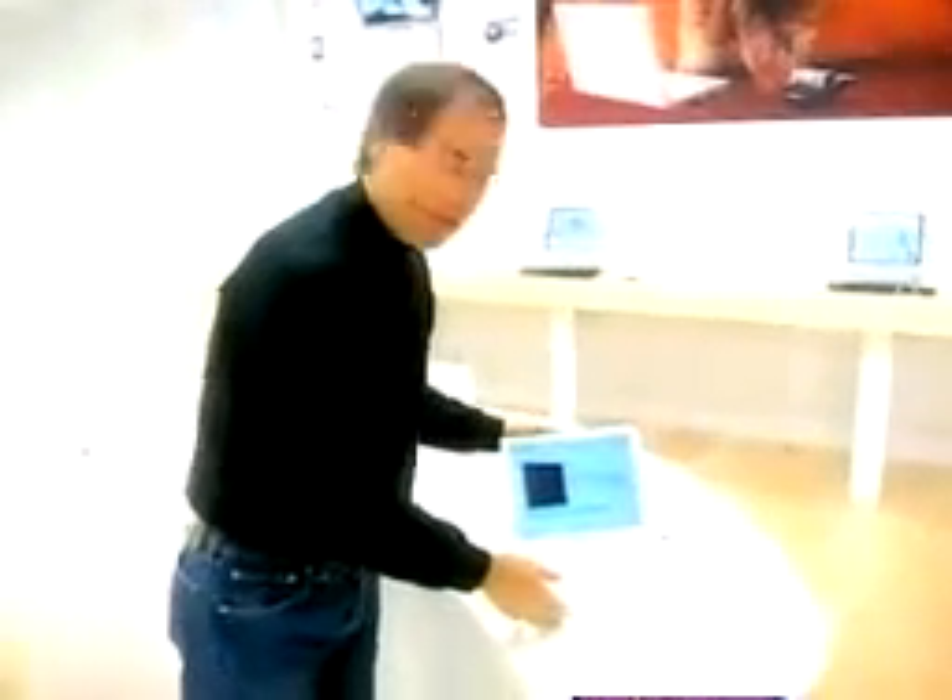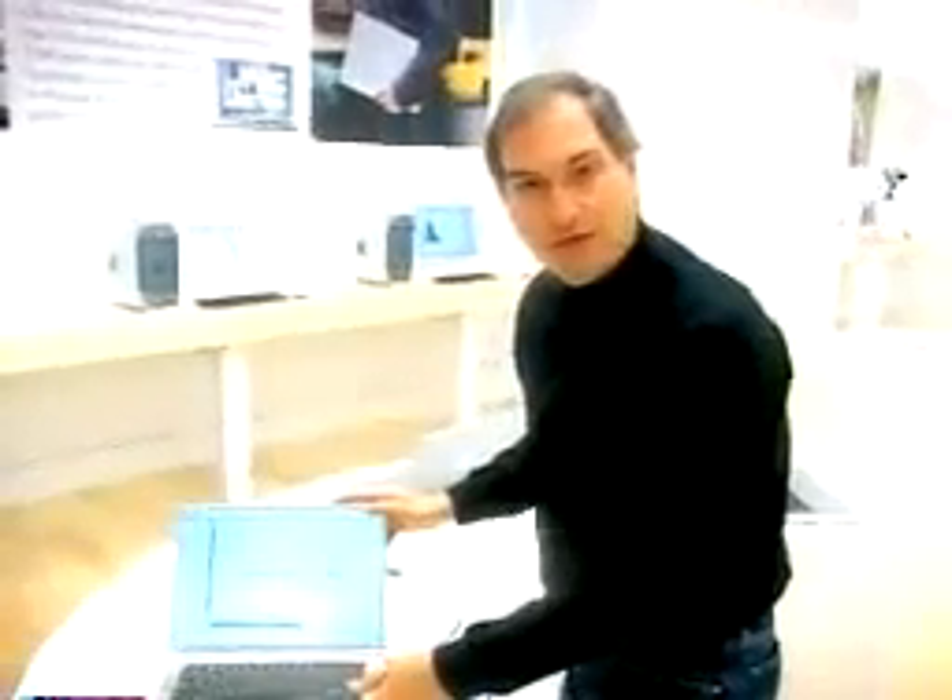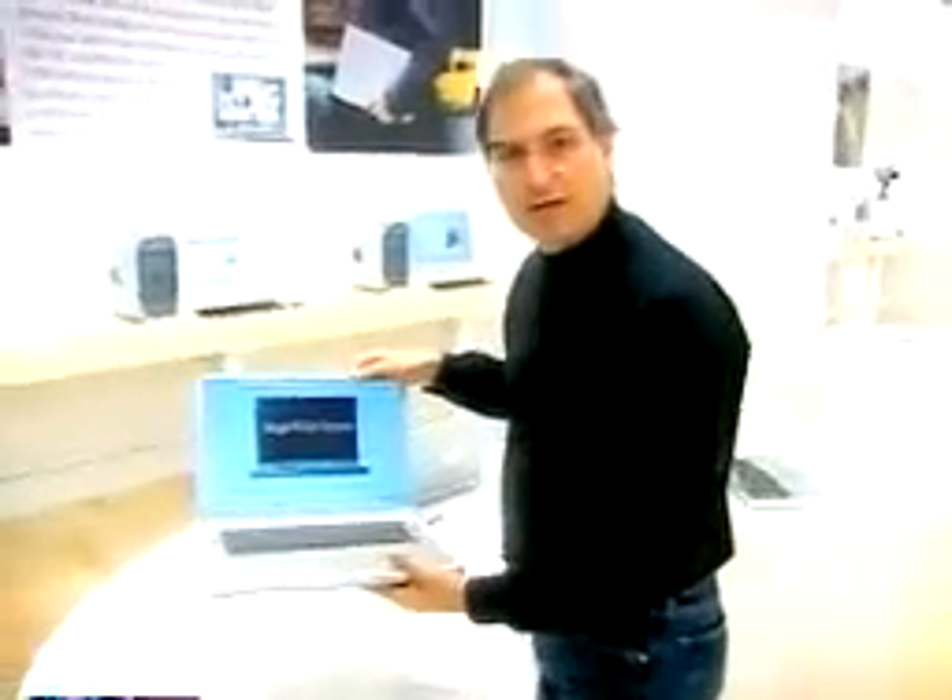Here's our newest iBook — we've got iBooks on display. Most of the products are running self-running demos, but you can just walk up to them and start using them for anything you like. We've got our new PowerBook G4 titaniums running here, all running Mac OS X, all on AirPort, so you can just pick these up and see what it's really like to have a wireless connection to the internet.